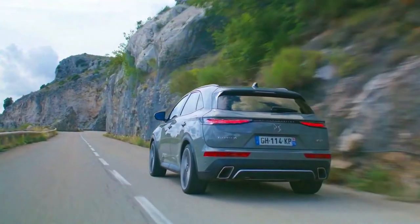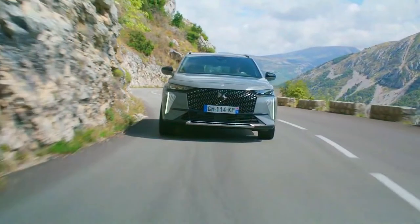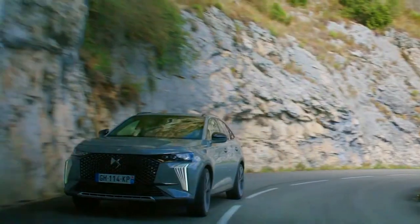You can go from 0 to 100 kilometers per hour in 5.9 seconds, and cover 1,000 meters in 25.9 seconds from a standing start.